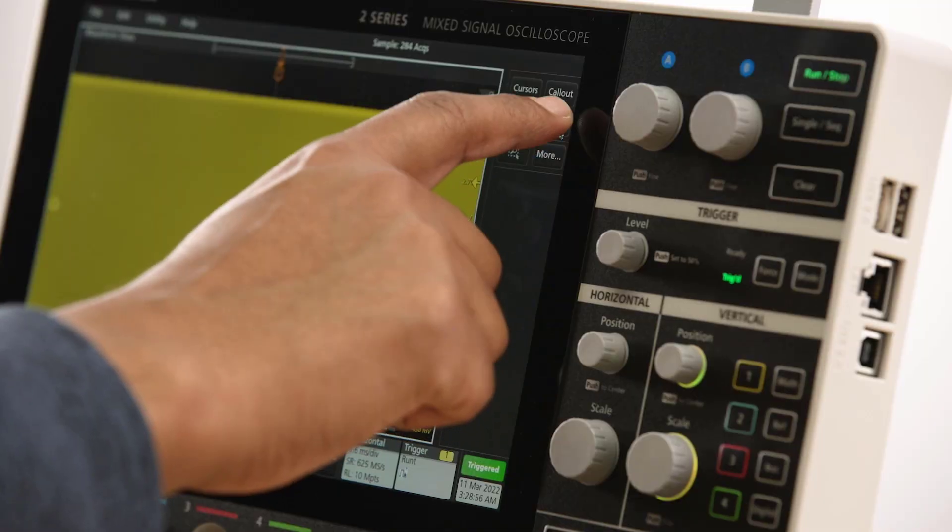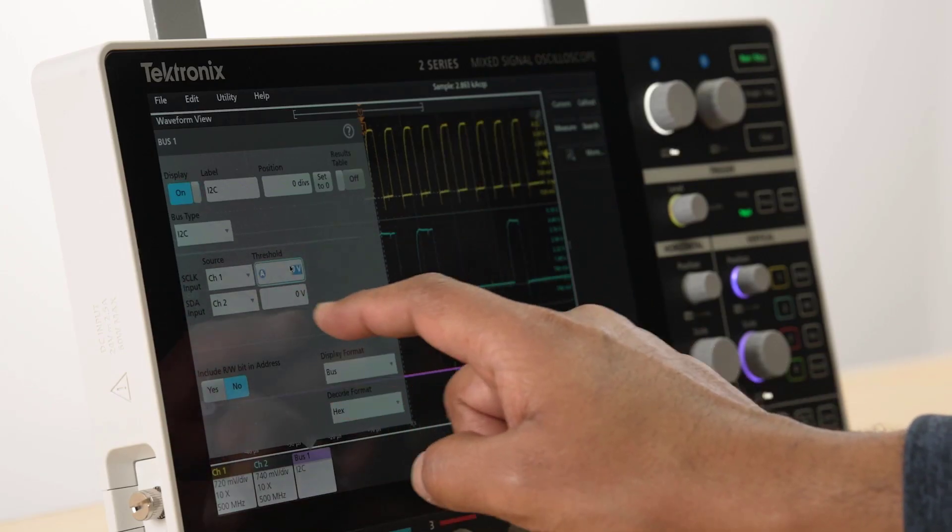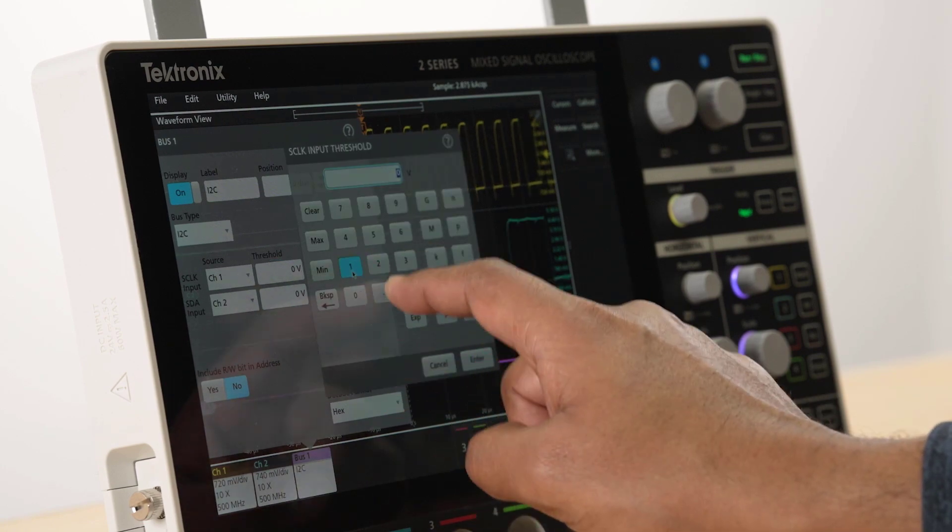We knew we had a winning formula with that software application and how it interacts, so just replicating that in this space — we knew customers would like interacting with it. The most exciting part of the project for us as a software team in India was when the display was brought up and we were able to touch the screen and see that response — such a wonderful response on the screen.